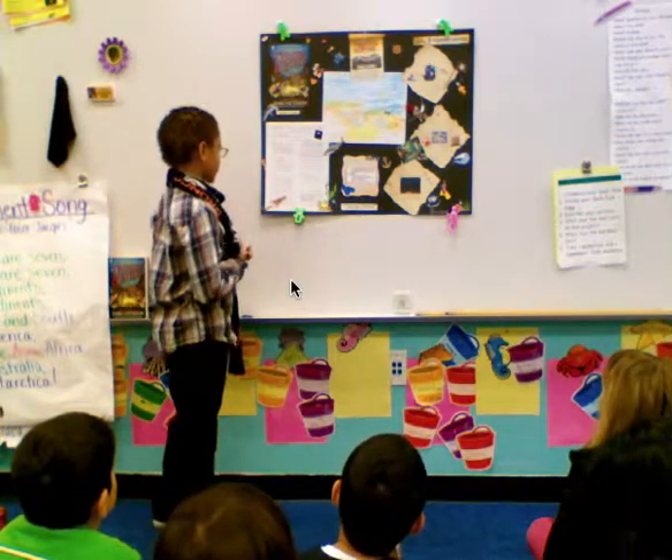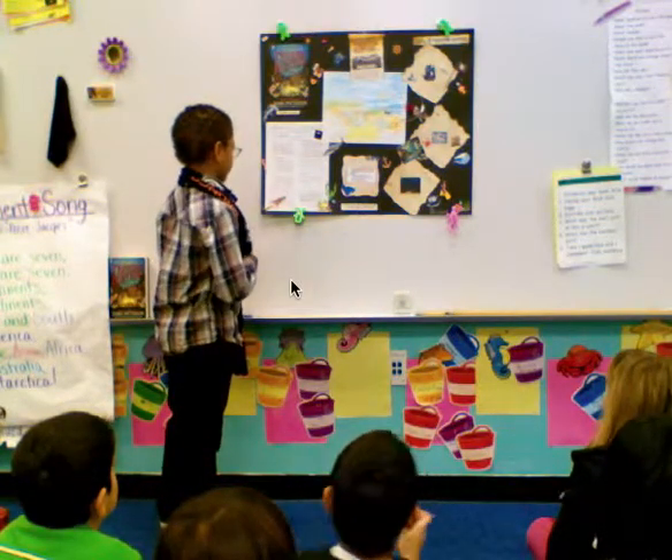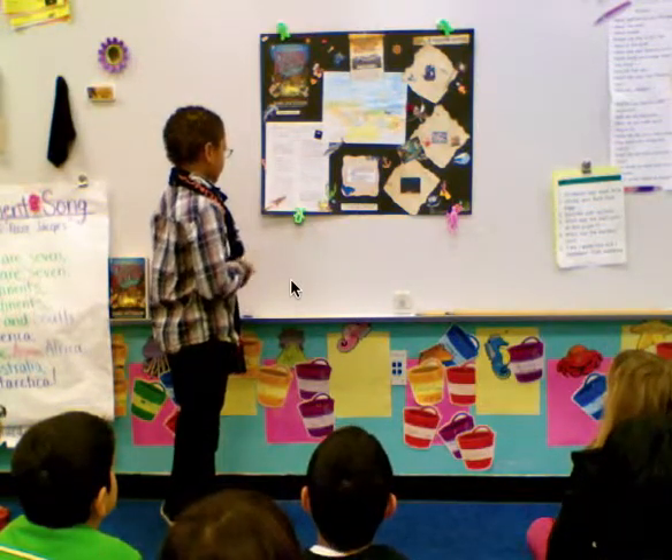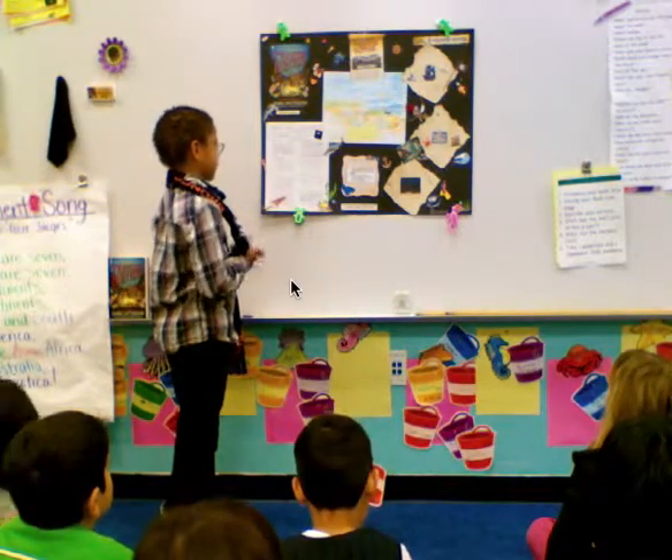This is a good book because there's a lot of action and adventure. I gave this book a ten.